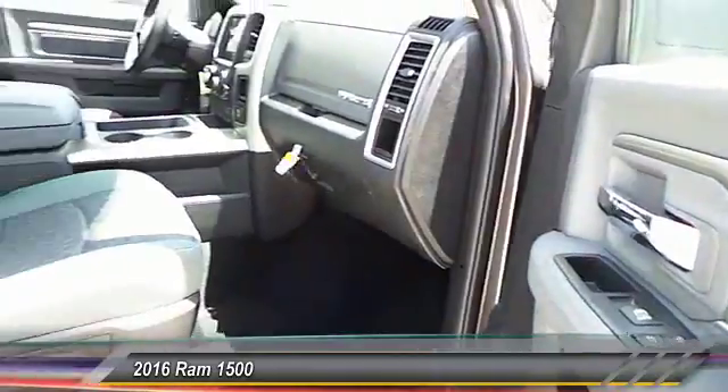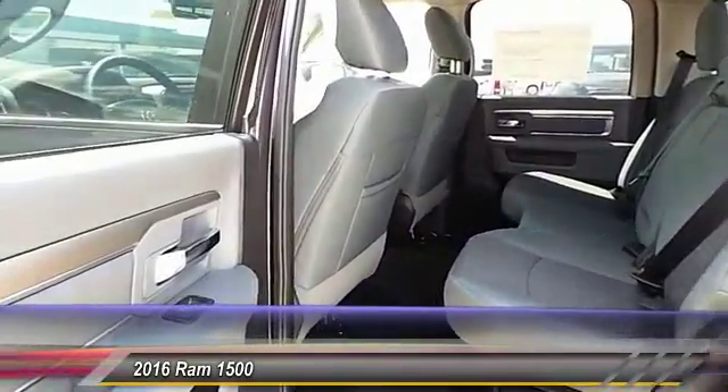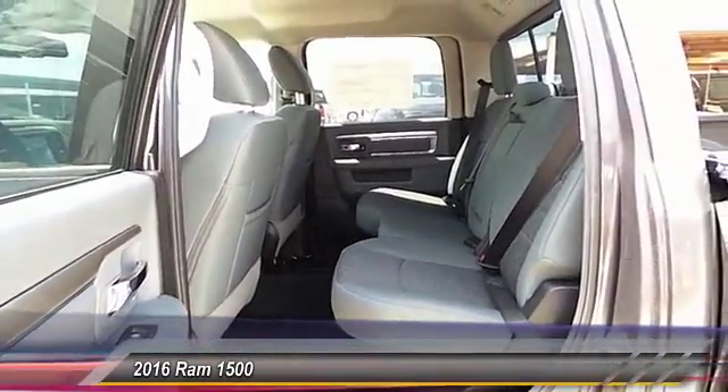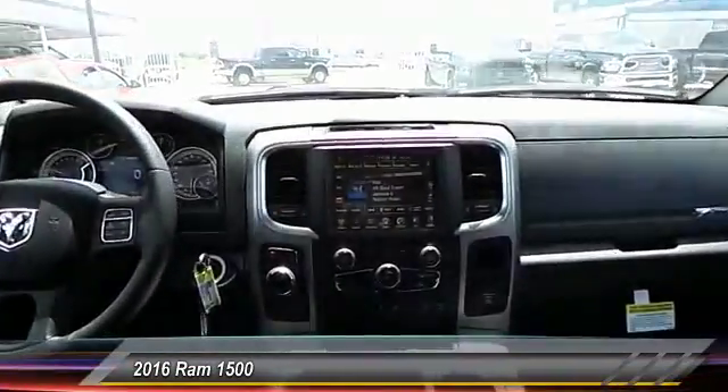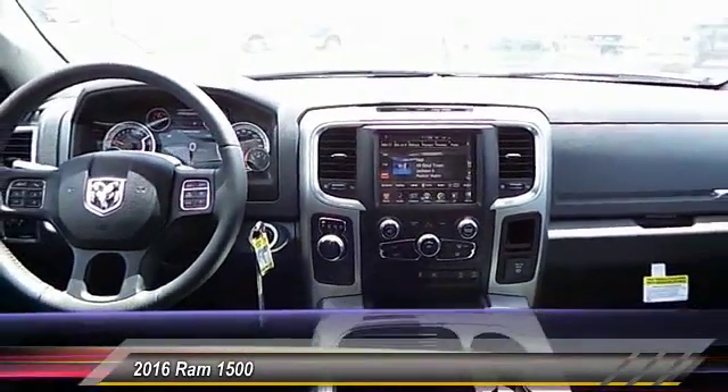Here are some of this vehicle's great options: backup camera, keyless entry, traction control, automatic stability control, center armrests, fog lamps, child safety locks, power windows, and power door locks.